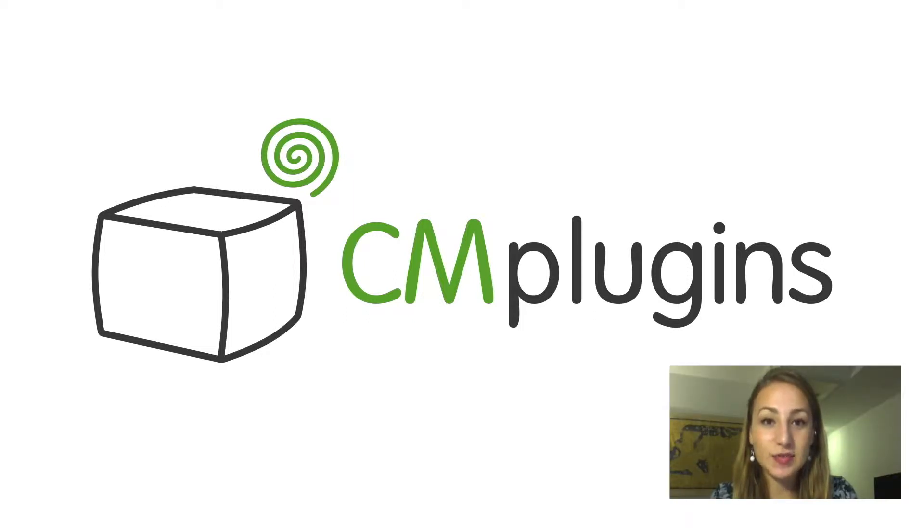Sam here from CreativeMinds. In this video we're covering a new extension for Magento that increases customers' incentive to leave product reviews on your Magento store. This extension automatically generates a coupon code which is directly sent to a customer as soon as they leave a review for a product in your store.